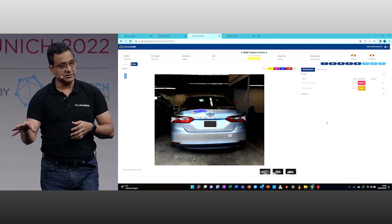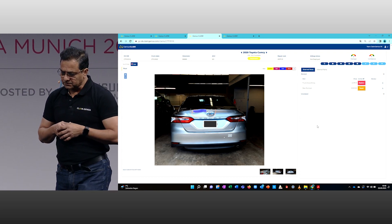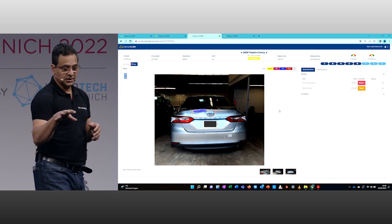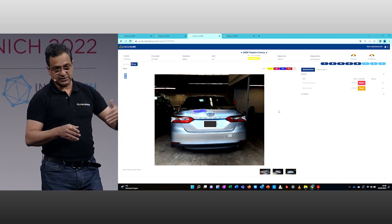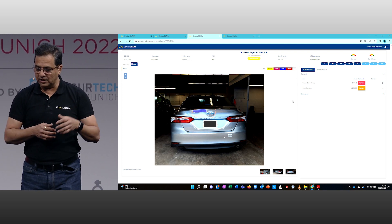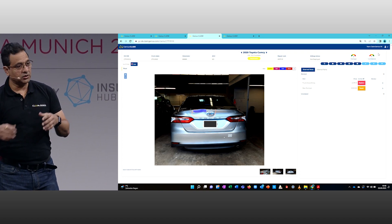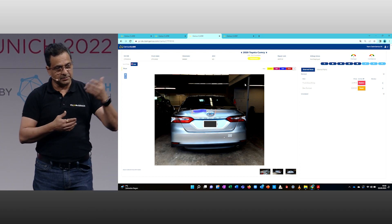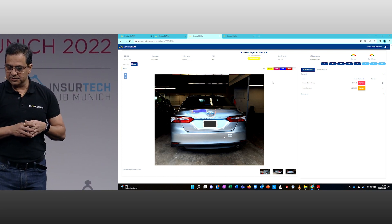This is a white-label and customizable solution, so you can customize it the way you want. It doesn't only give you the damage assessment for the particular vehicle or accident — it also gives you an analysis of unrelated damages. If something happened before this accident, it gives you the categorization, so a lot of fraud elements can be eliminated. Every single assessment has accuracy meters built into it — a confidence level — and that is how the entire assessment of that vehicle is done.